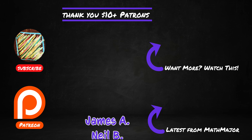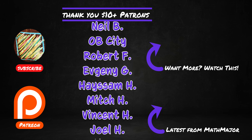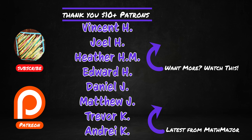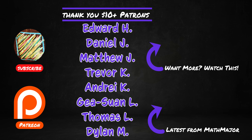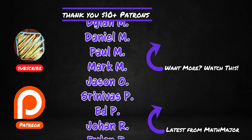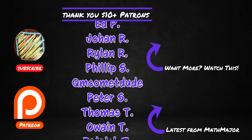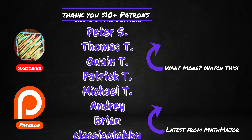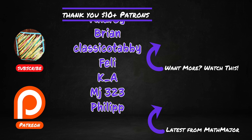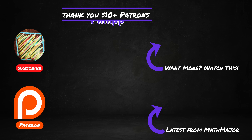Thanks for watching and sticking around until the end of the video. Don't forget to like, subscribe, ring the bell, and select all notifications to never miss a video. If you want to get your name in the credits, access the live seminar series, review videos before release and more, go to patreon.com/michaelpenmath. For full ad-free course content, subscribe to my second channel Math Major, where I've got courses on linear algebra, complex analysis, proof writing, and several others.